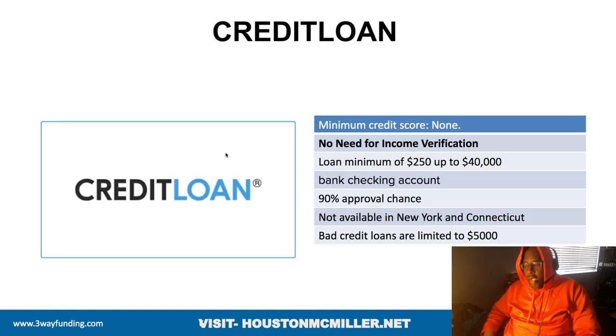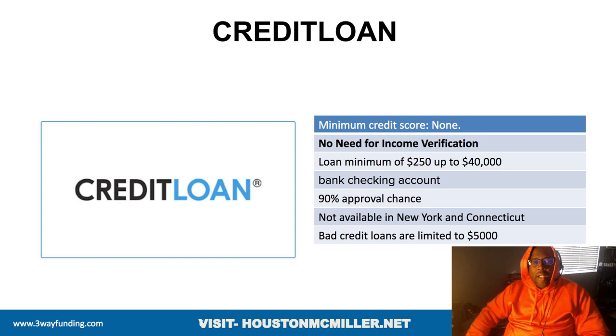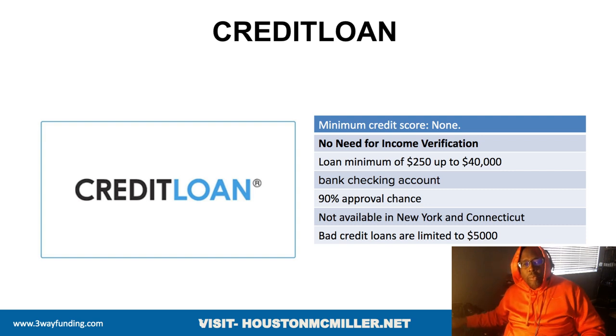You also have CreditLoan.com. They don't focus on credit scores. Loans go from $250 up to $40,000, and you need an active checking account. They don't operate in New York or Connecticut, but they state they have up to a 90% chance of approval. If you have bad credit, they'll loan you up to $5,000.